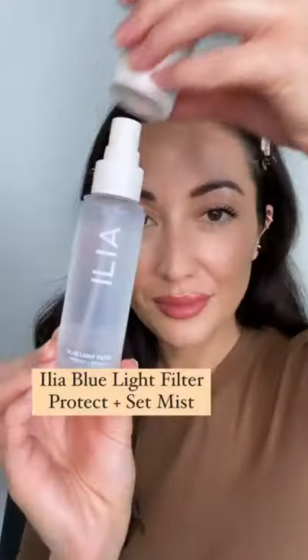Look how it gets every single lash. Color Block Lipstick in Wild Rose. Then the final dewy touch is Blue Light Filter Protect plus Set Mist.